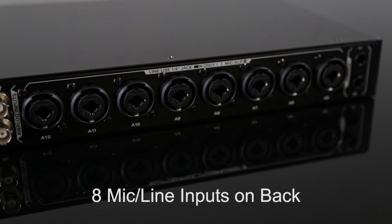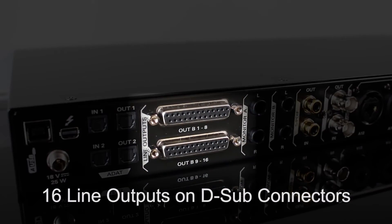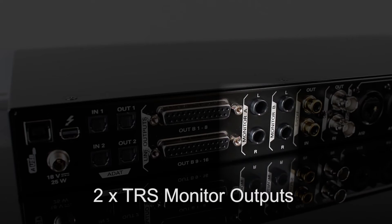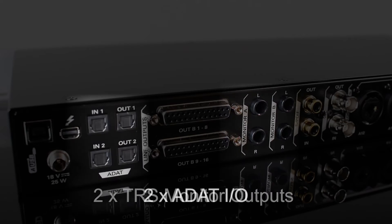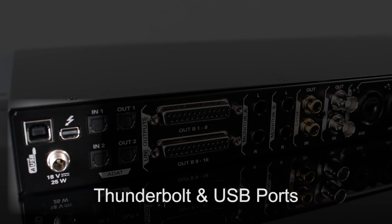Eight more mic-line inputs on the back, 16 line outputs on DSUB connectors, two sets of TRS monitor outs with pure 2-level DACs, ADAT, SPDIF, WordClock I/O, and Thunderbolt and USB ports.